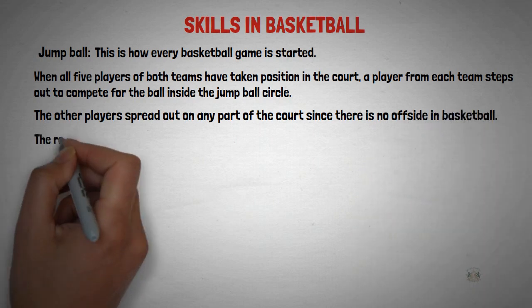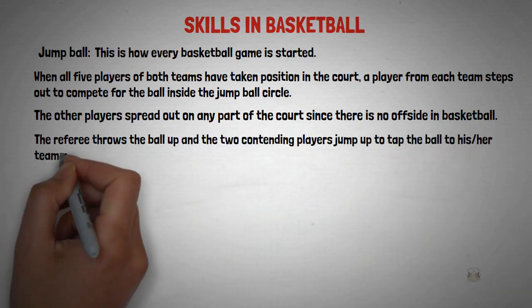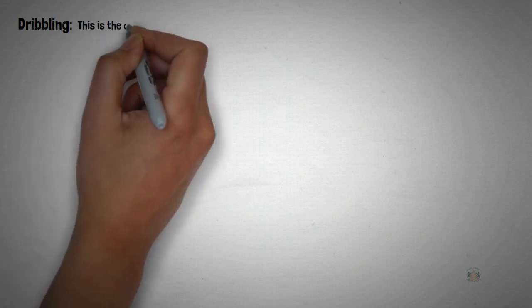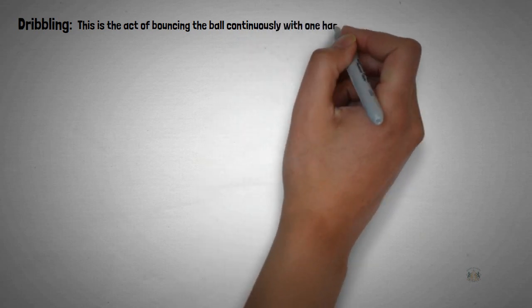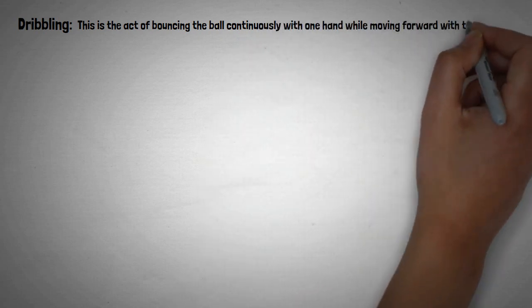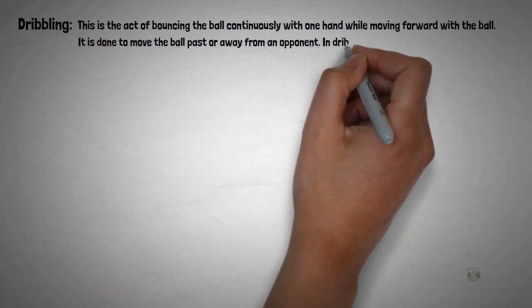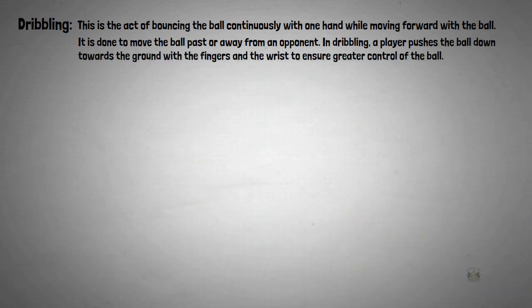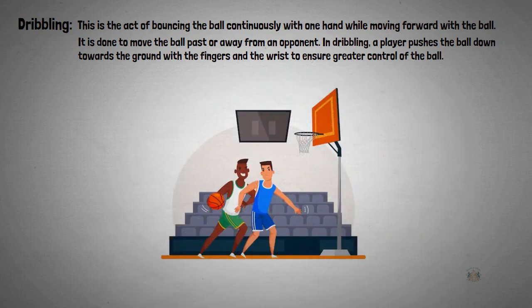The referee throws the ball up and the two contending players jump up to tap the ball to their teammates for the game to start. The second skill in basketball is dribbling. This is the act of bouncing the ball continuously with one hand while moving forward. It is done to move the ball past or away from an opponent. A player pushes the ball down towards the ground with the fingers and the wrist to ensure greater control of the ball.